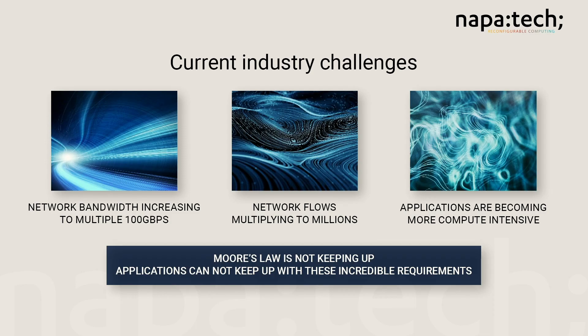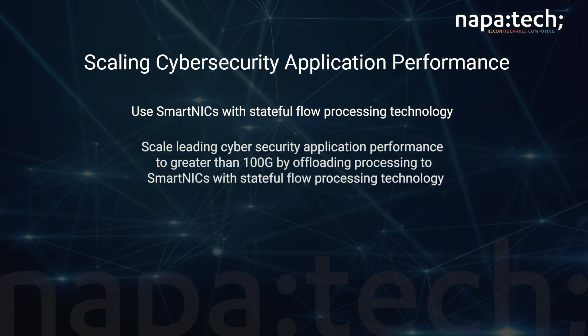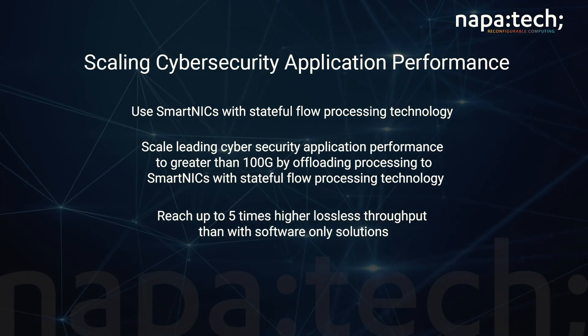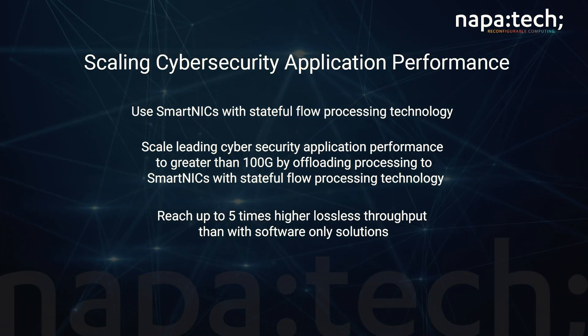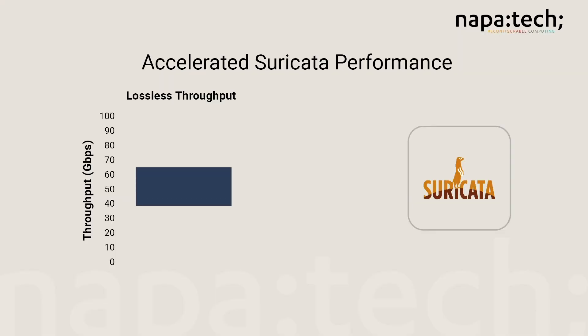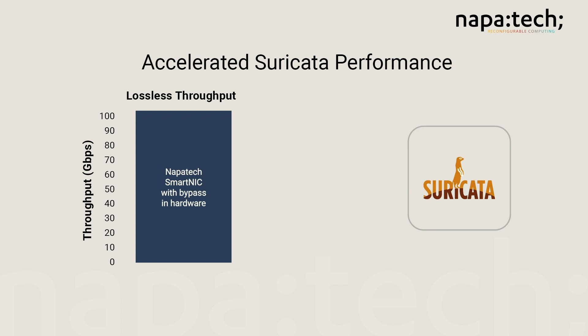We need a new processing paradigm and architecture. By using SmartNICs with stateful flow processing technology, you can scale cybersecurity applications' performance to greater than 100 Gbps. NapaTech SmartNICs support a flow-based data plane that allows hardware-based action processing of traffic on a per-flow basis. This can dramatically increase performance and reduce the load on the general purpose processors. Networking and security applications are extremely CPU intensive and flow aware. The basic idea of flow-based action processing is simply to stop processing packets that don't need further inspection as early in the packet processing pipeline as possible. The latest Suricata version can be accelerated by directing a NapaTech SmartNIC to handle a significant portion of the packet processing in the FPGA on a per-flow basis.